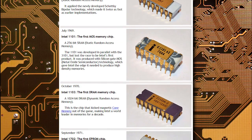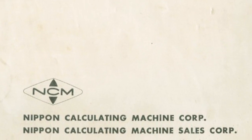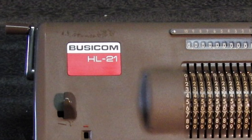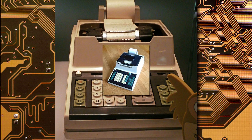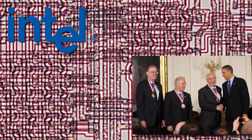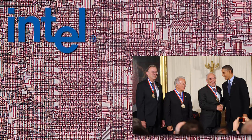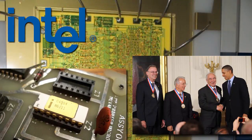Before their invention, multiple electronic components and computer chips were required, often spread across numerous racks. Before the 4004, Intel was a memory chip company. In late 1969, the Nippon Calculating Machine Corporation, also known as Busicom, contracted Intel to create a dozen custom chips for use in their Busicom 141-PF digital calculator. Intel didn't have the manpower to complete the contract as written, which forced Federico Faggin and his team to think smarter.